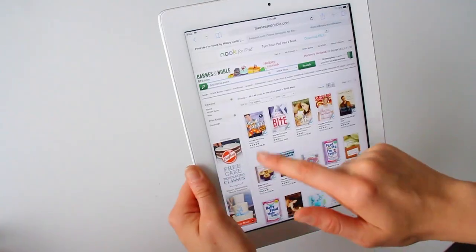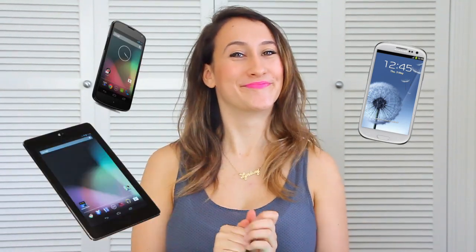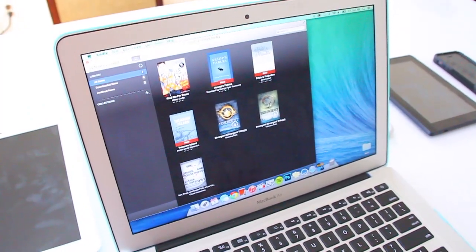Amazon.com, BarnesandNoble.com and Kobo.com. And it's exactly the same with Android devices, like a Samsung Galaxy or Google Nexus phone or tablet. Do you want to read your eBook on a Mac or PC computer? What a capital idea! Download either the free Kindle, Nook or Kobo app to your desktop and buy the book through its associated store.